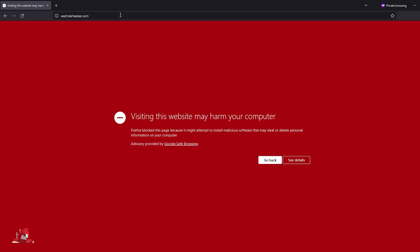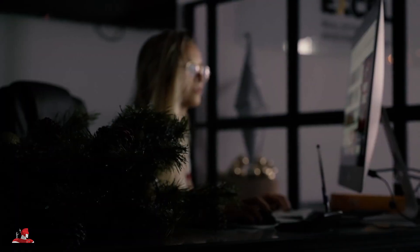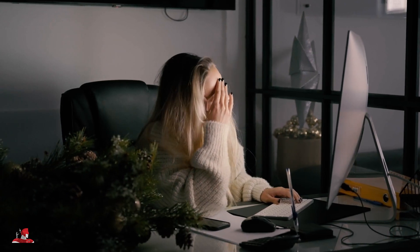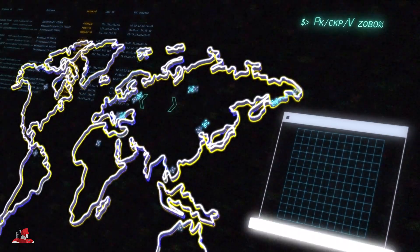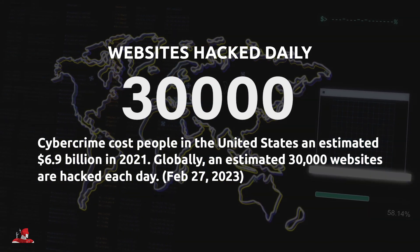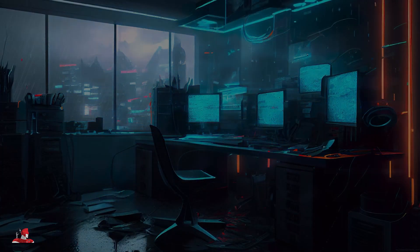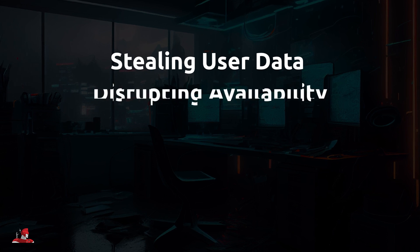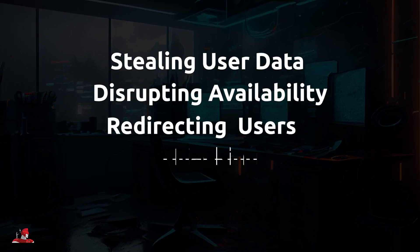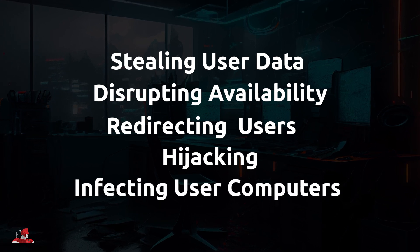If you stumble upon a malicious website like this, you're most likely entering a hacker's territory where your data, keystrokes, and clicks are not secure. You may be wondering how your website could end up on a blocklist — you've likely followed the rules and haven't implemented any malicious tactics. Well, every day cybercriminals compromise thousands of websites. Hacks are often invisible to users yet remain harmful to anyone viewing the page, including the site owner. Your site may be infected without you ever knowing. Malicious website code can range from stealing sensitive information, disrupting availability, redirecting visitors to spam pages, completely hijacking the website, or even infecting the visitor with malware that steals their data.